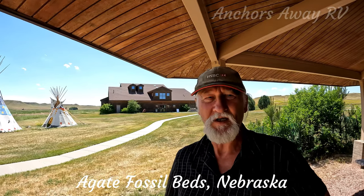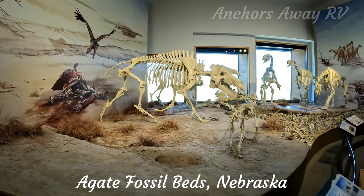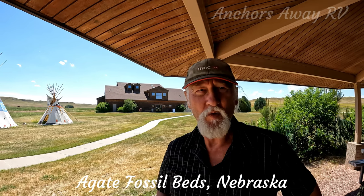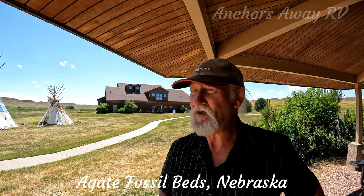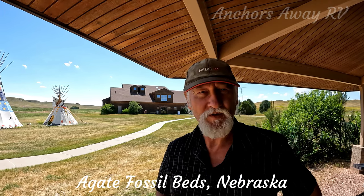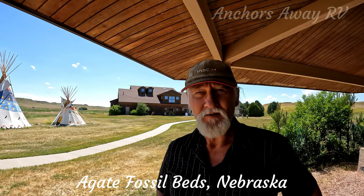The visitor center has a very informative 10-minute video and also has some of the fossils on display. We're about to head out on one of the two walking trails, which is the Fossil Hills Trail. We'll have to drive to the second trail, which is the Demonolix Trail.